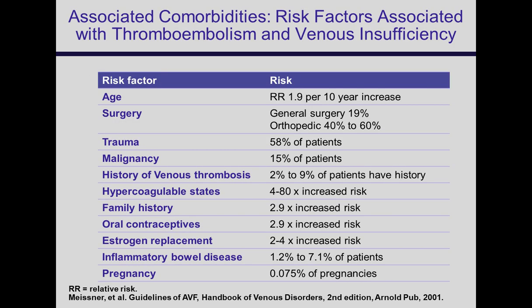Associated comorbidities are all risk factors associated with thromboembolism, venous thrombosis, and things that lead to post-thrombotic syndrome and ulceration. These include age, previous surgery — particularly orthopedic surgery — trauma, malignancy, history of venous thrombosis, hypercoagulable states, family history, and oral contraceptives. There's some feeling that we ought to test patients with a history of DVT and an ulcer for common hypercoagulable states.